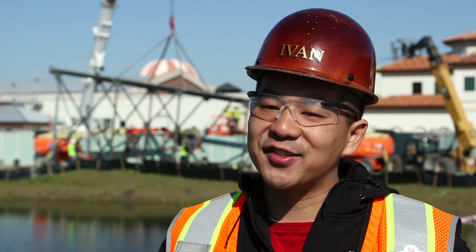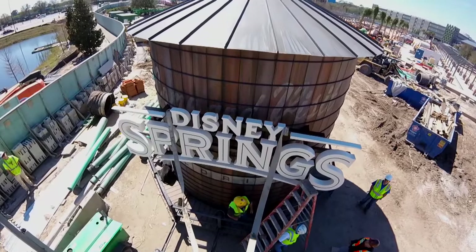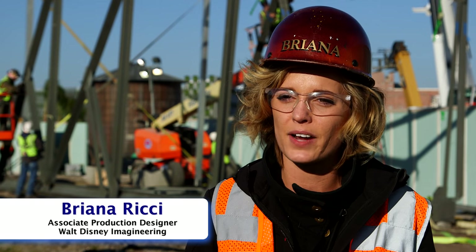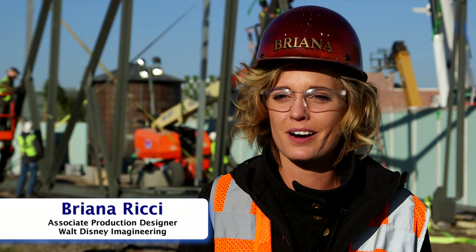The Disney Springs water tower is going to be the very first visual that's going to welcome guests at Disney Springs. The importance of the water tower isn't just to identify this location as Disney Springs, but it tells the story that this was an old town, and its juxtaposition next to our newer Town Center gives it that feeling of storyline and time.